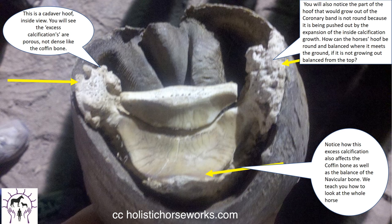Now this is a cadaver hoof, so we're looking at the inside. You'll see the coffin bone and you'll see the calcifications that look porous like a coral reef. Where they're growing, the hoof wall expands. So you can feel around the hairline of your horse and you'll feel these little hard areas. You can also see how it's going to affect the coffin bone. So if the hoof is not round at the top where the hairline is, there's no way that it can be round and balanced at the bottom. This is started because the horse's body is not loading the hoof correctly — we've seen it in horses as young as 4 years of age.